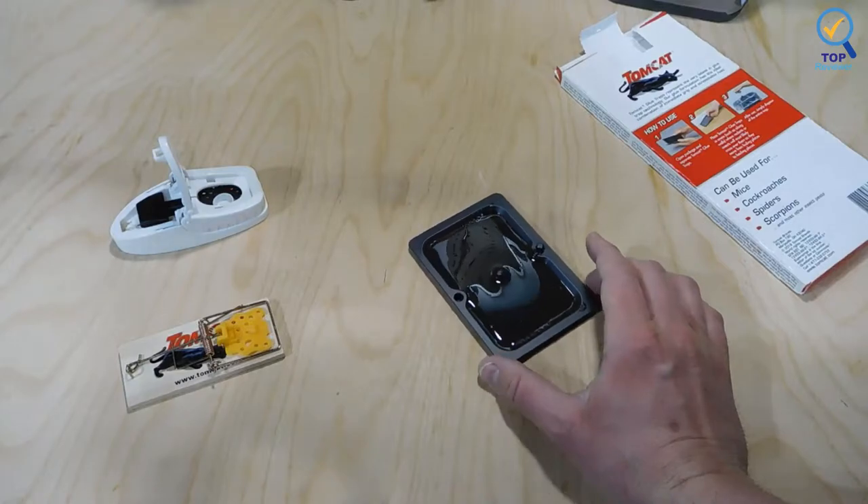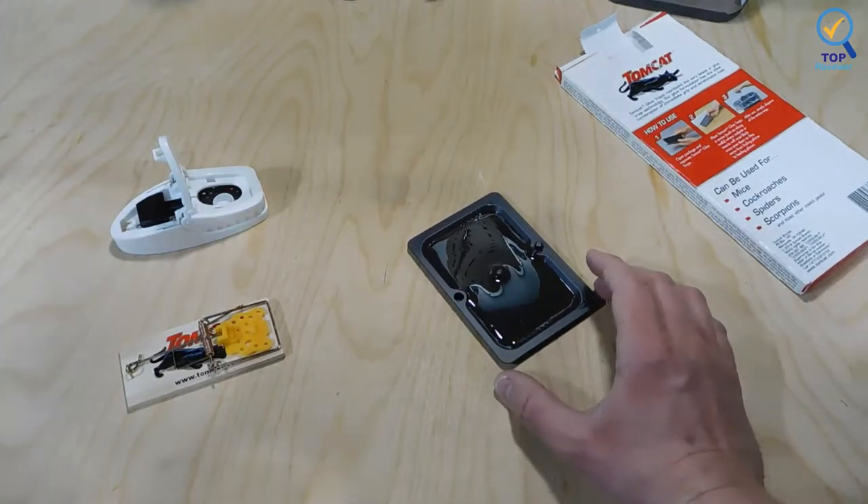These glue traps are inexpensive, refillable, and don't use pesticides. The manufacturer also says this product is tamper-resistant. Note that rodents can move the lure across the floor and into areas you'd prefer they not inhabit.